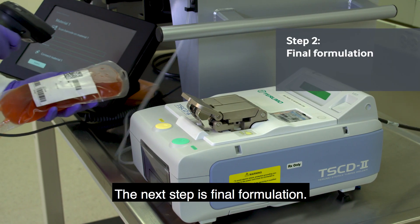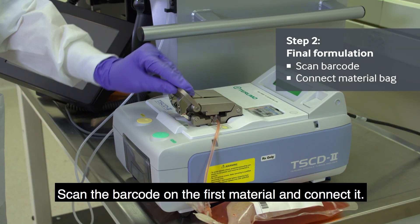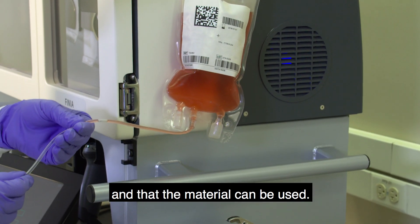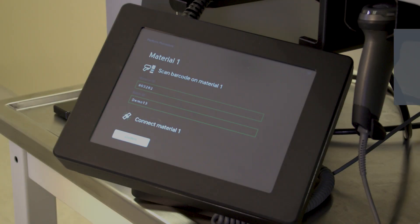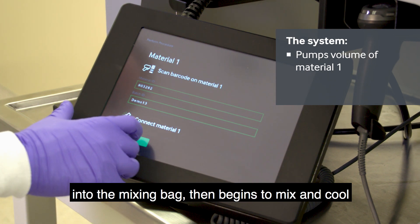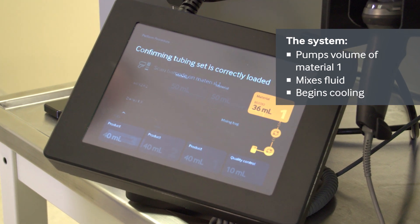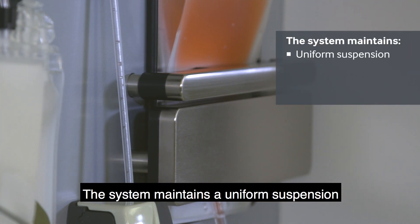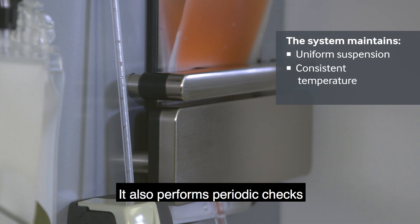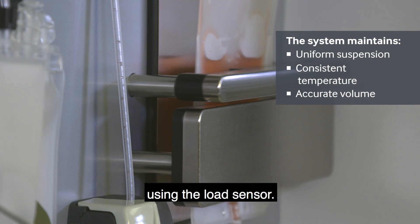The next step is final formulation. Scan the barcode on the first material and connect it. The system confirms that the barcode is valid and that the material can be used. Finia pumps the specified volume of the first material into the mixing bag, then begins to mix and cool the fluid to the target temperature. The system maintains a uniform suspension and a consistent temperature, and performs periodic checks to ensure there is accurate volume in the mixing bag using the load sensor.